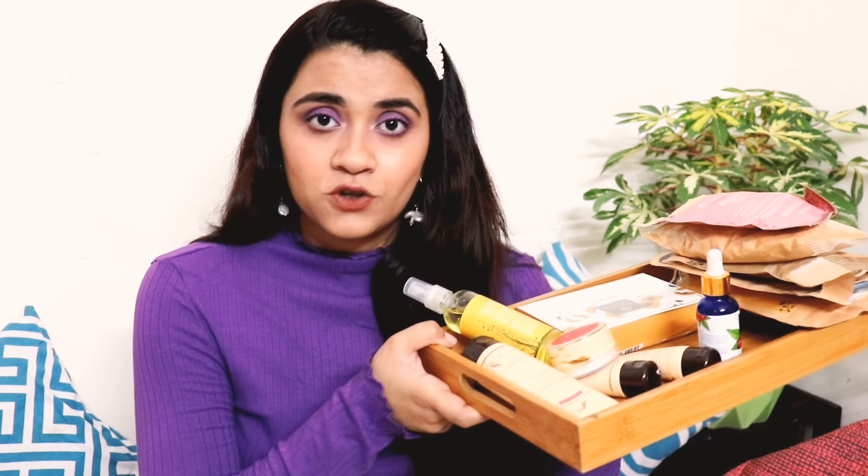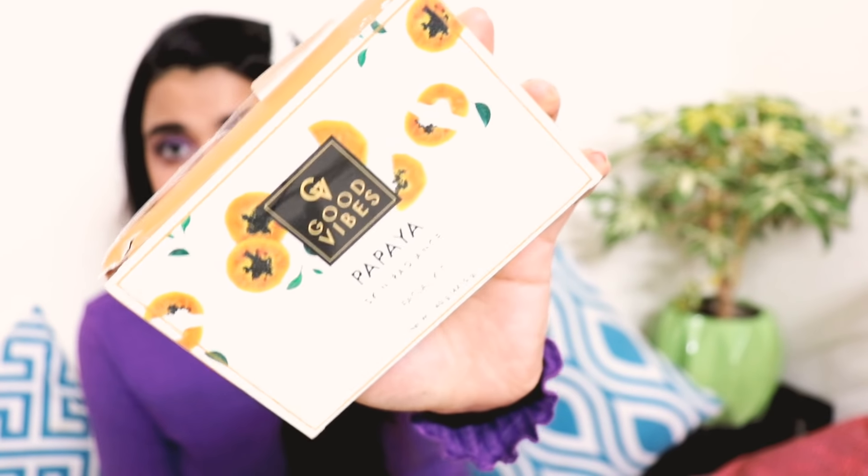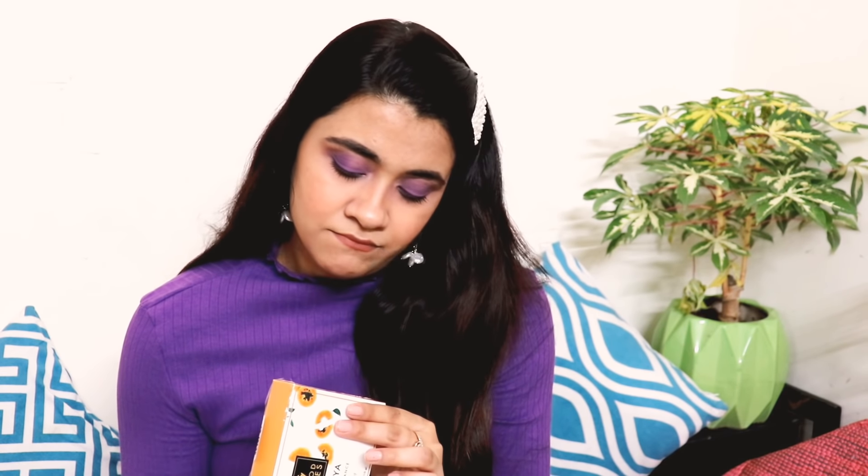So here I have some products that I have bought from purple.com. The first thing I have bought is the Good Vibes Papaya Skin Radiance Facial Kit. This is a top selling facial kit according to the purple website. I picked it because I wanted to try it. Its MRP is 250 rupees but I got it for under 200 rupees. It comes with 5 tubes and I will show you those and try it on camera soon.